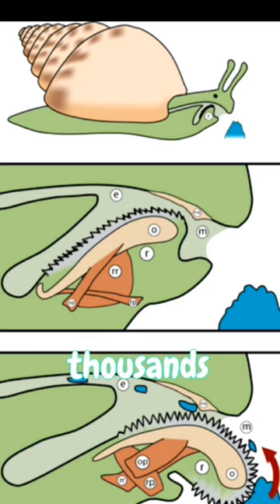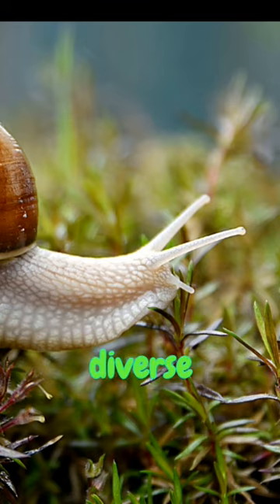And as absurd as it sounds, a snail's tongue is covered in thousands of microscopic teeth. What's on the menu? Everything from algae to decaying leaves — talk about a diverse palette.